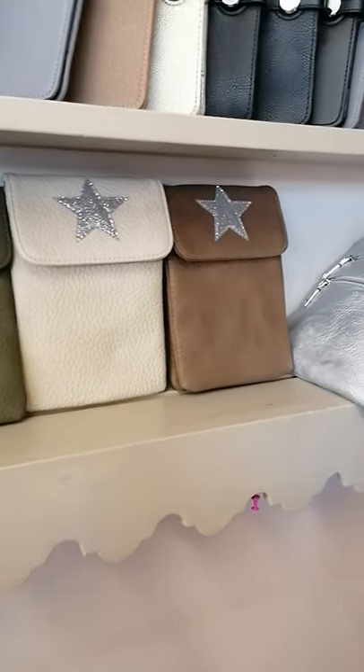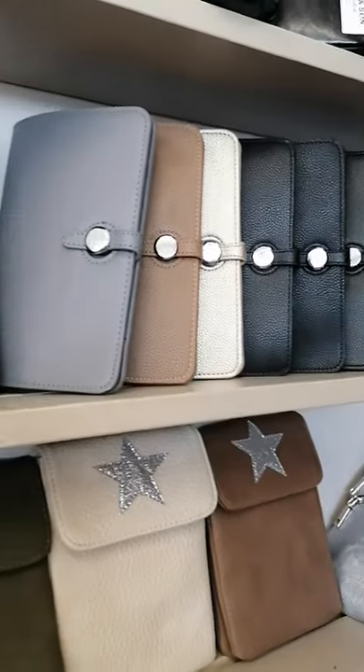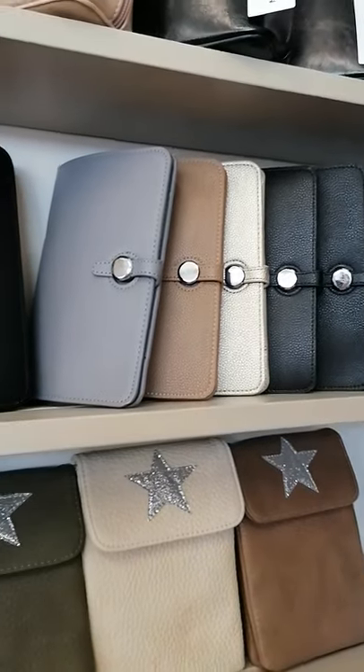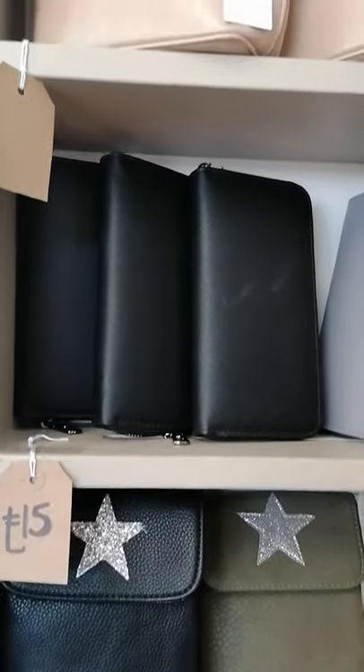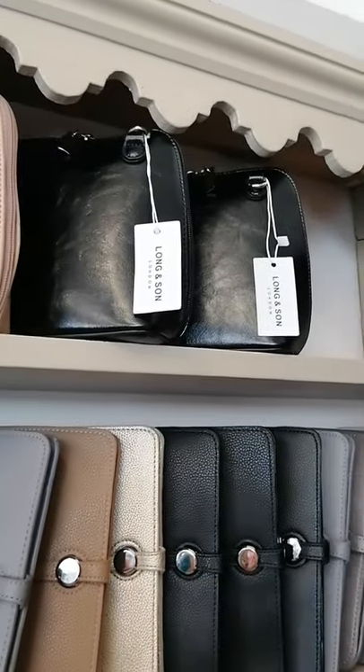We have got the small star bags which are cross body and these ones are perfect if you are wanting phone and keys and your money — just a little something you're taking out, not your full handbag. Then we have got these purses which open out and have a removable part which you can put some cards in. Just plain black structured ones. Then we have these cross body bags and we've got those in beige and black.